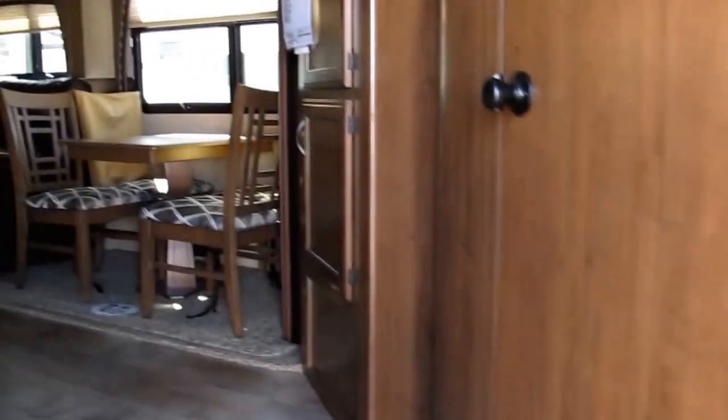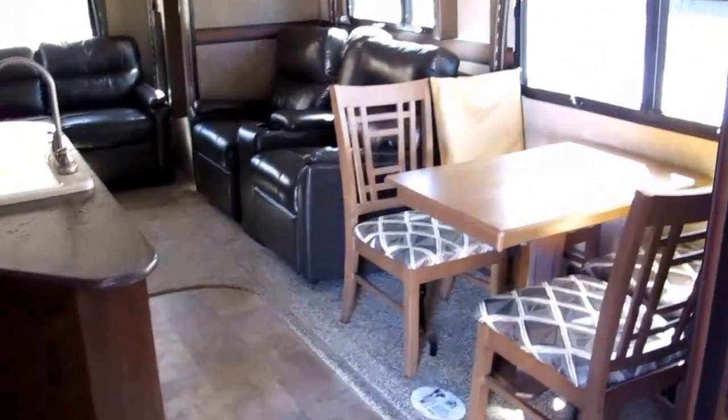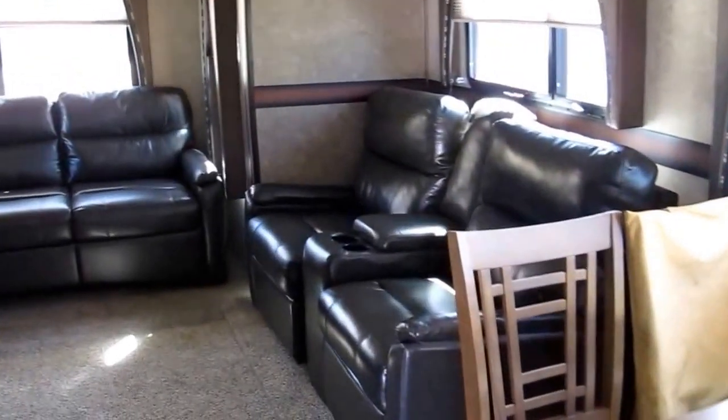Going on the inside to show you how spacious this camper really is — you've got four chairs and a freestanding dinette. You've also got theater seating; those are recliners, folks.